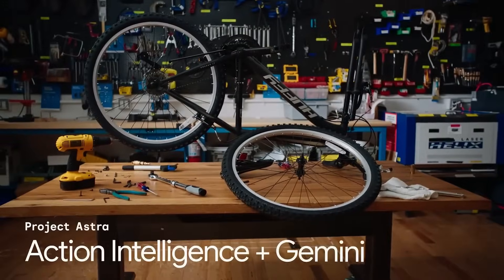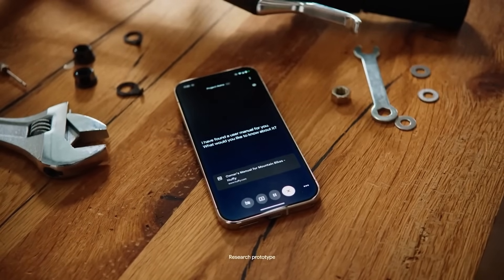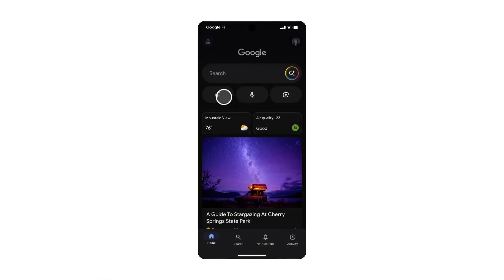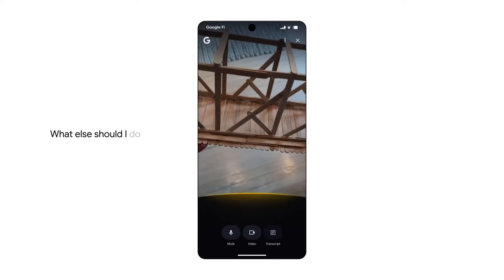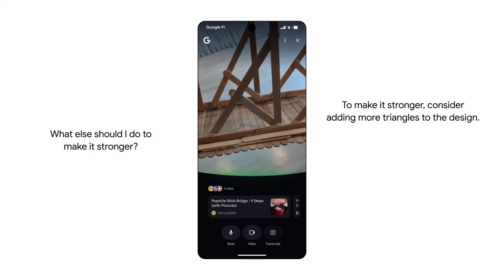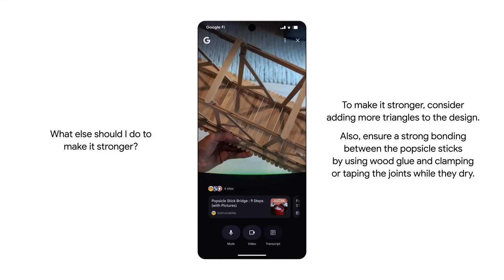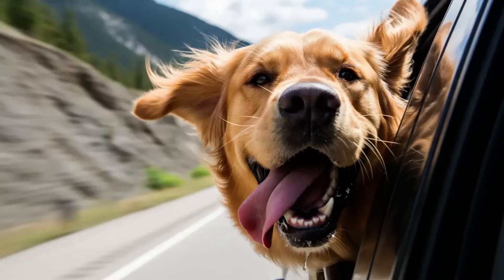Last year they announced Project Astra using Gemini 1.5. Basically all those features are now in the Gemini Live app — you can do live conversation with Gemini, have video on and ask questions about what you see, and have it do searches related to what you're looking at. Everything featured in Project Astra is now shipping, and amazingly, it's free on both iOS and Android for people to use on their mobile devices.